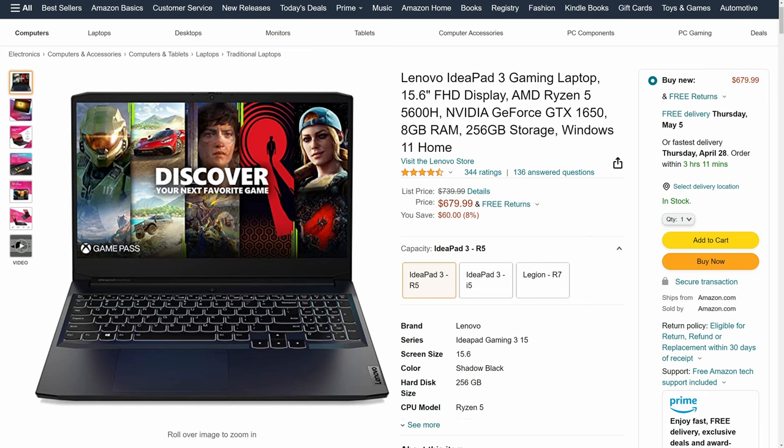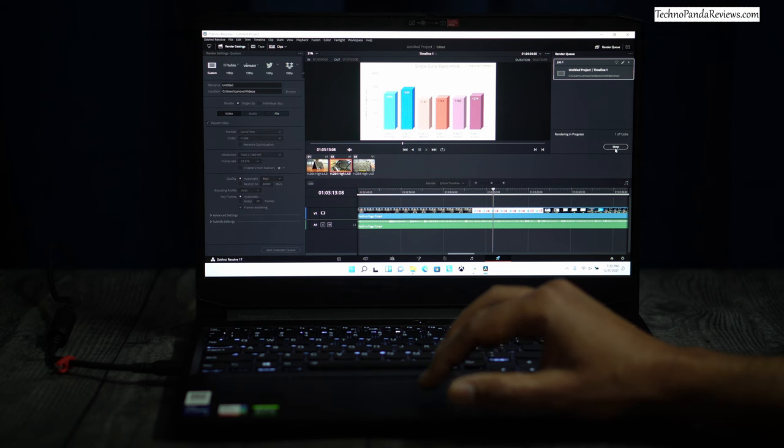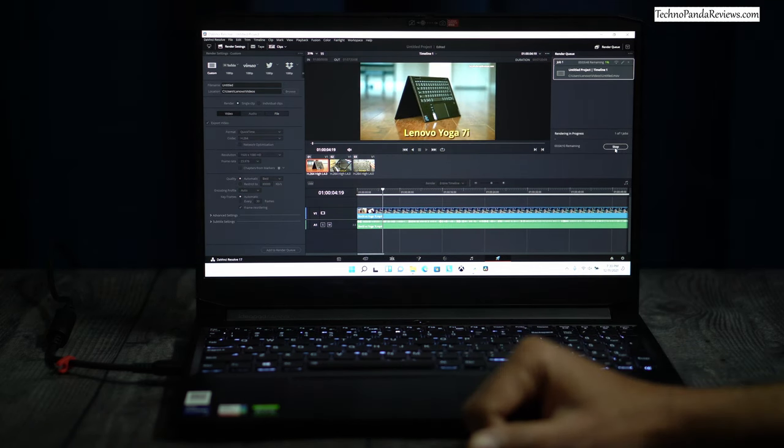Overall, if you are in the market for a budget gaming laptop, keep the Lenovo IdeaPad 3 on your shopping list. Its cheaper configuration is good enough for 1080p gaming, and the upgraded version with the 12th generation Intel CPU and RTX 3050 GPU is a perfect laptop for playing most AAA titles and doubles as an excellent content creation machine for video editing and Photoshop. If you are looking for a more premium gaming experience, check out my review of the Lenovo Legion 5 — the big brother of the IdeaPad 3 and a better choice for pro gamers.